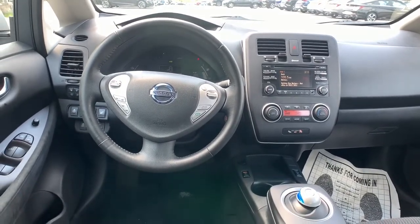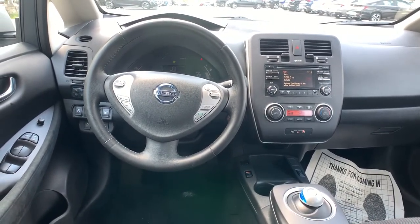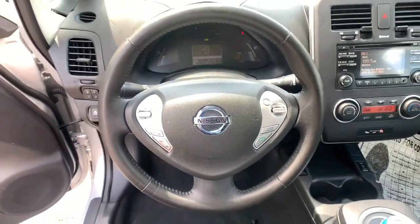Satellite radio, Bluetooth connection, steering wheel audio controls, heated front seat, and stability control.